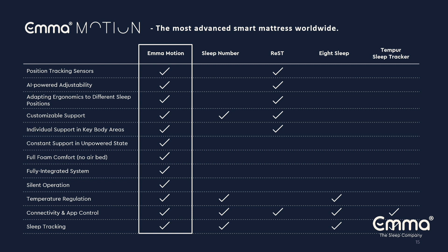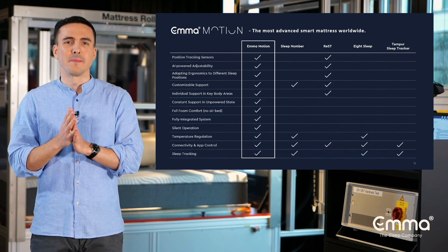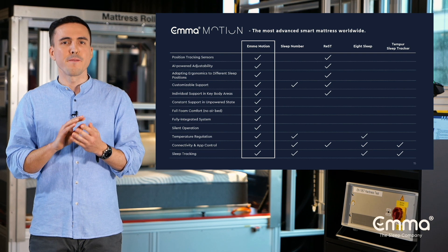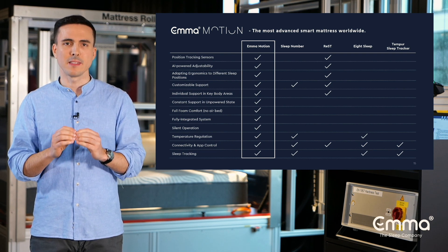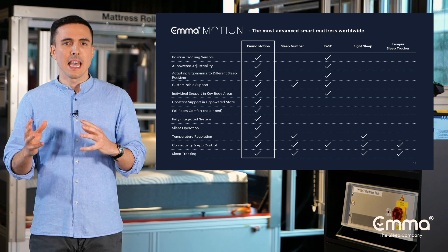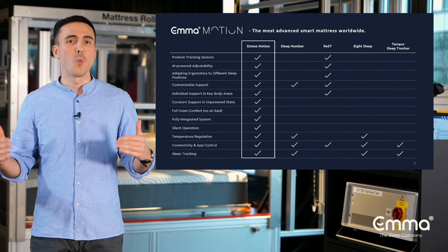But there's even more to this — things that make Emma stand out. The Emma Motion is not based on airbed technology, so it is fully usable even in an offline, unpowered state. It can never deflate or lose any support like airbeds do, and it does not require any time-consuming inflation when installing it.